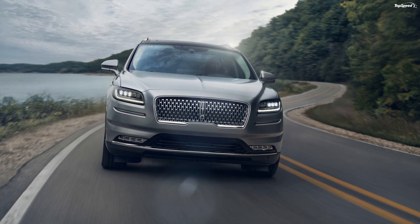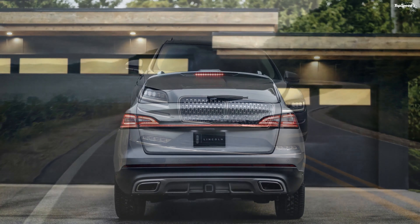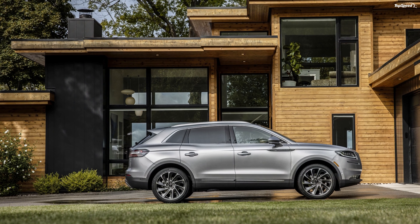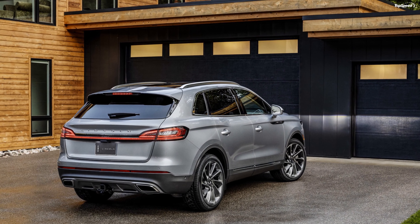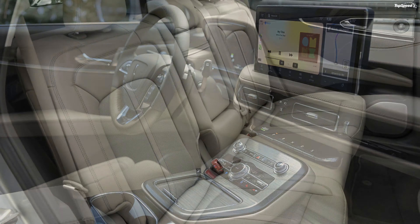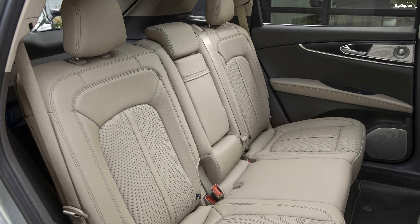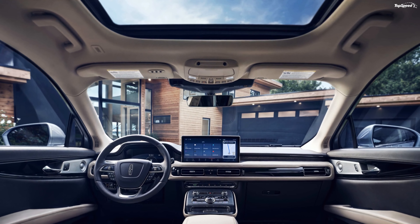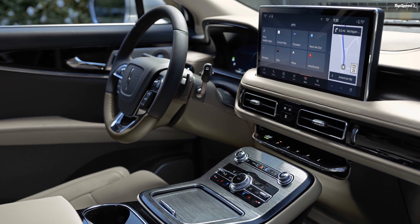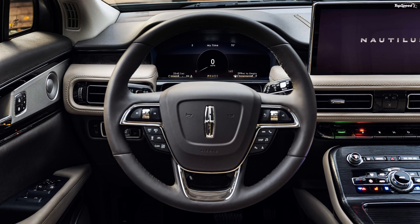Is it just me, or do the taillights remind you of the Tesla Model S lights? The automaker has added three new colors this time around: Asher Gray, Flight Blue, and Green Gem. The other nine exterior shades on offer include Artisan Blue, Burgundy Velvet, Ceramic Pearl, Iced Mocha, Infinite Black, Pristine White, Red Carpet, Silver Radiance, and Chroma Elite Copper — available only on the Black Label trim.